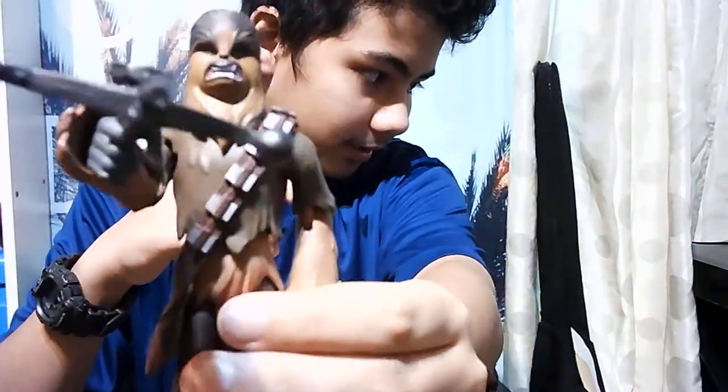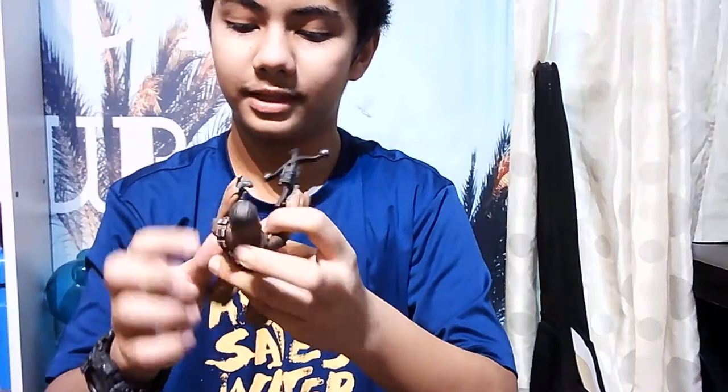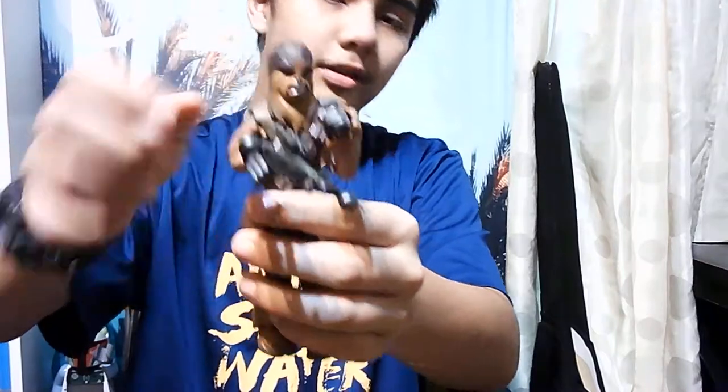Now we're gonna see the Chewbacca - but not the real Chewbacca, it's a cartoon Chewbacca. This Chewbacca has the crossbow from the movie. As you can see it looks cartoony. The legs you can bend but it's quite hard. Unfortunately you cannot remove the backpack, but both hands can move like that at the same time.